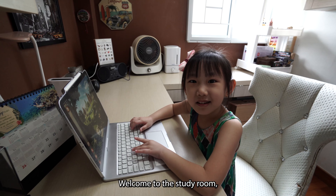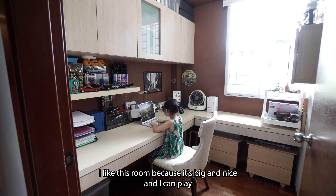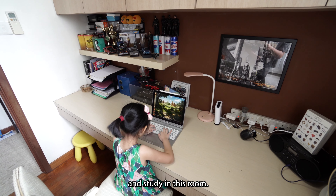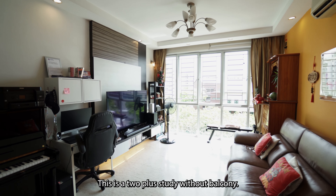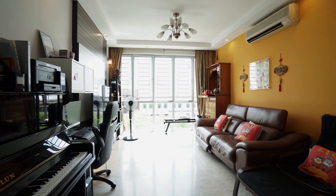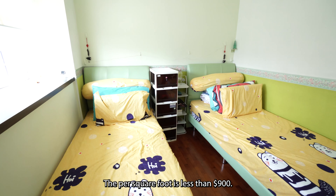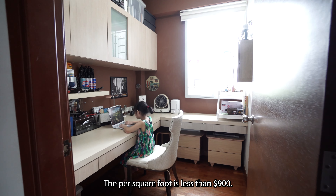Welcome to the study room. I like this room because it's nice and I can play and study here. This is a 2-plus-study without balcony. The size is 1,012 square feet, and the per-square-foot price is less than $900.